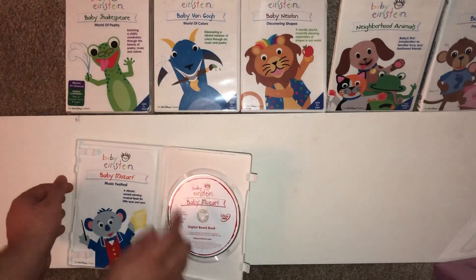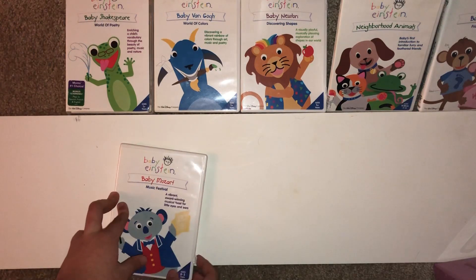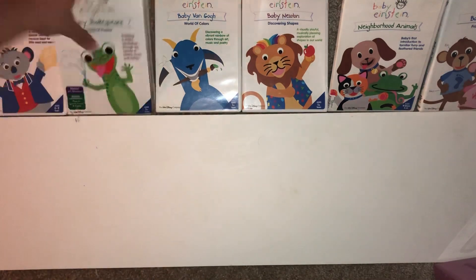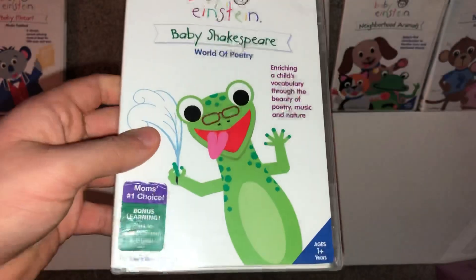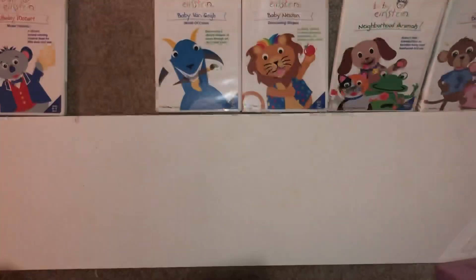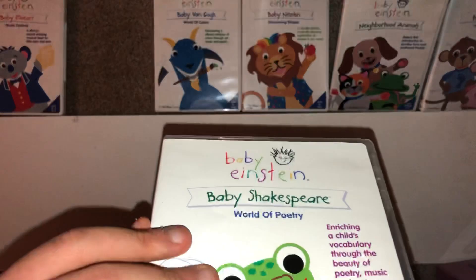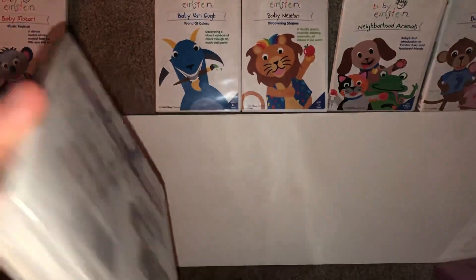Next one is Baby Shakespeare from 2004. It's the number one choice. Here's the front, spine, and back. This one comes with a clear case, not the white case.